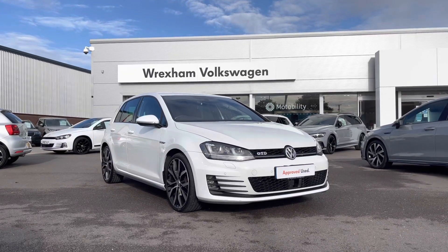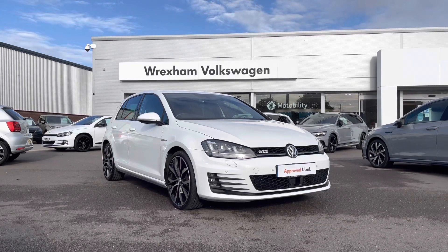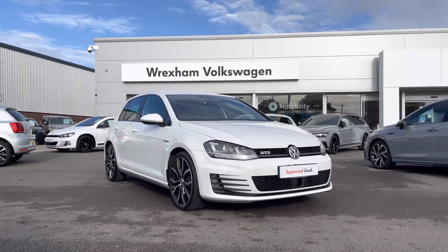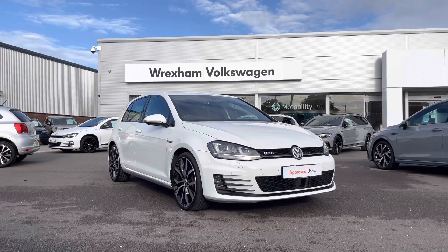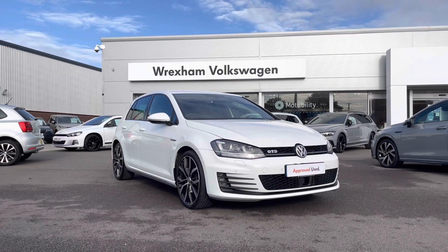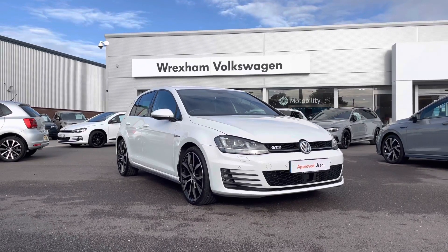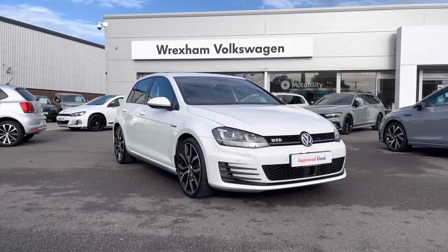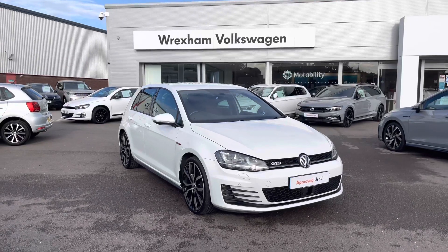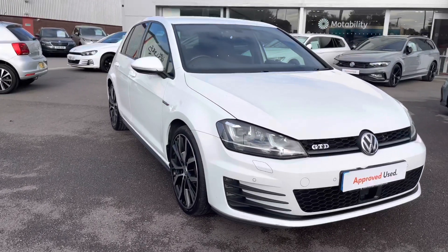Hi and welcome to Wrexham Volkswagen. My name is Shannon and today I'm really excited to be showing you around this Volkswagen Approved Used Golf GTD that we currently have in stock. This performance model is a 2.0 litre TDI 184 PS, finished in Pure White paint. This car is coming with a two-year Volkswagen warranty, so if you'd like to find out further information please give us a call on 01978 340 600.